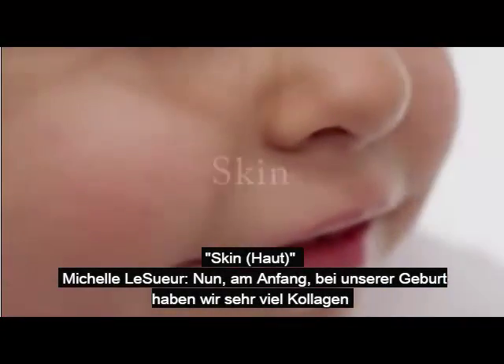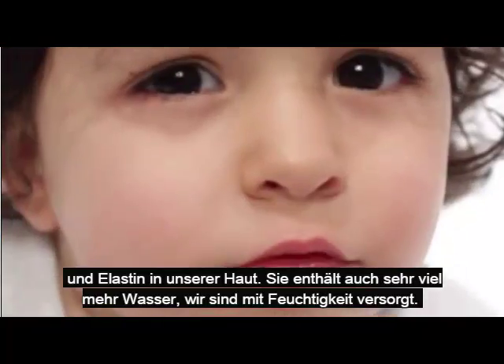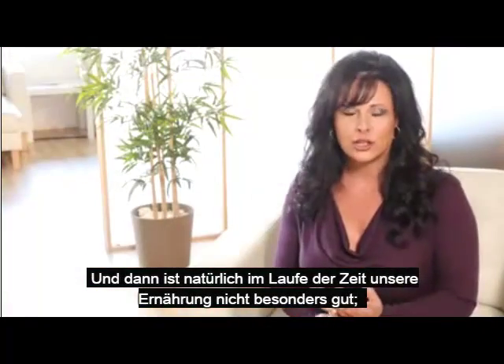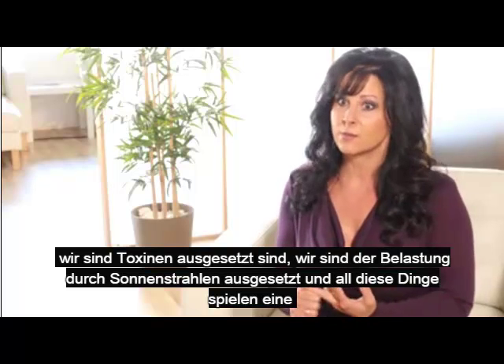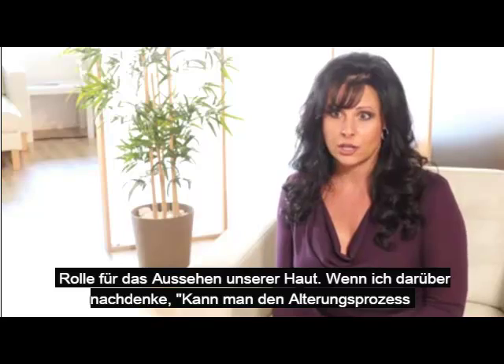When we're first born, we have tons of collagen and elastin in our skin. We have a lot more water — we're hydrated. And then, as time goes on, our diets aren't very good. We're exposed to toxins, exposed to sun damage. And all these things play a factor in how our skin looks.